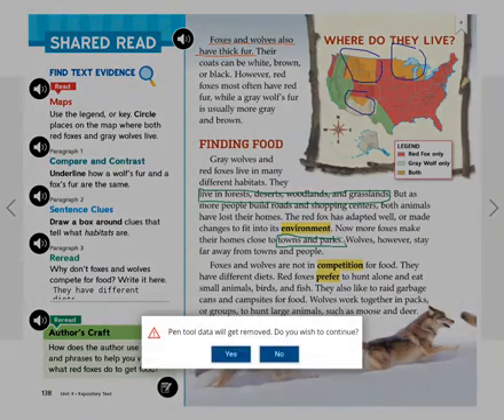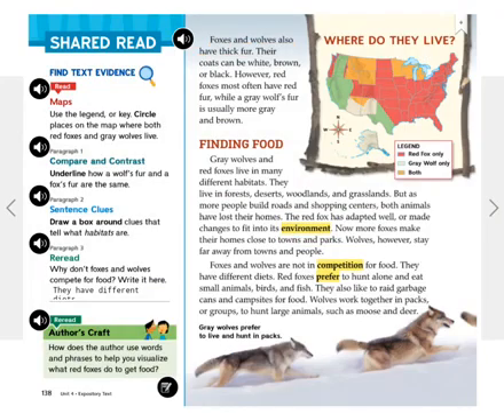Finding food. Gray wolves and red foxes live in many different habitats. They live in forests, deserts, woodlands, and grasslands. But as more people build roads and shopping centers, both animals have lost their homes. The red fox has adapted well, or made changes to fit into its environment. Now more foxes make their homes close to towns and parks. Wolves, however, stay far away from towns and people.